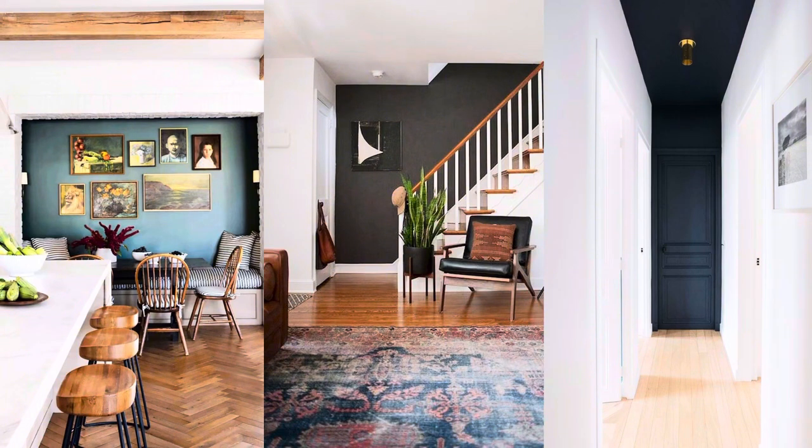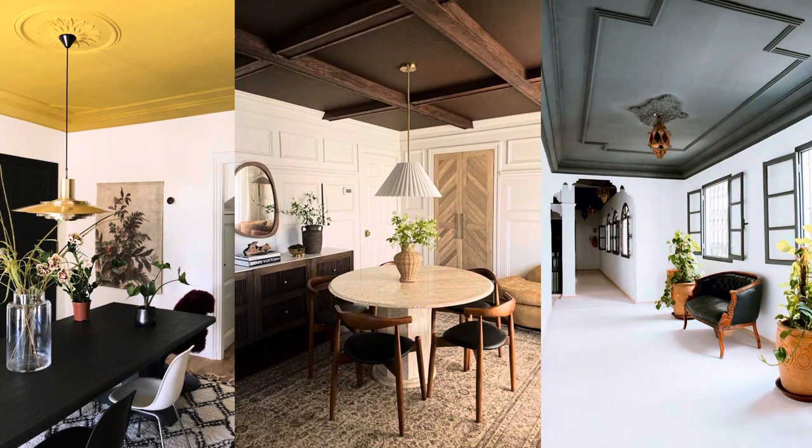I'm not a huge fan of a single accent wall — it can feel generic and doesn't make a space feel special. If you do want a painted feature wall, look for the most interesting wall: angular walls, walls with architectural detail, or a unique focal point. If your home doesn't have unique walls, painting the ceiling can give a similar effect — though I wouldn't recommend it over stippled or textured ceilings. Walls or ceilings with millwork or architectural detail are my top recommendation for a feature color, as they provide the biggest pop.